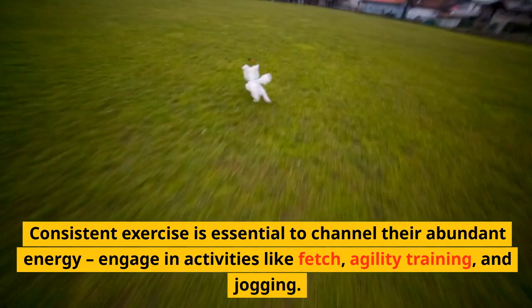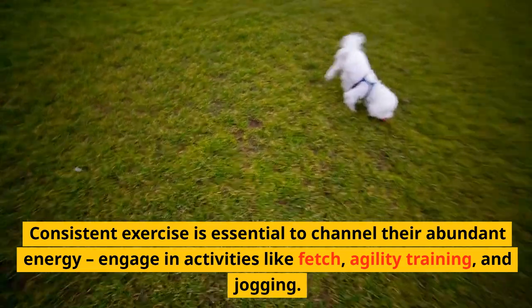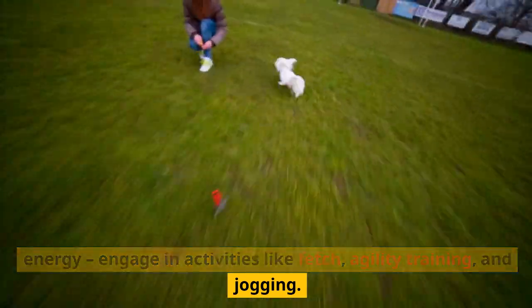Consistent exercise is essential to channel their abundant energy. Engage in activities like fetch, agility training, and jogging.